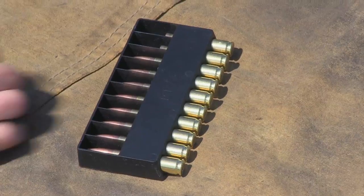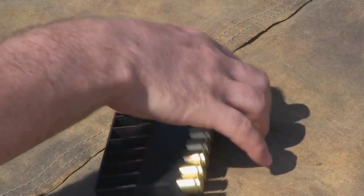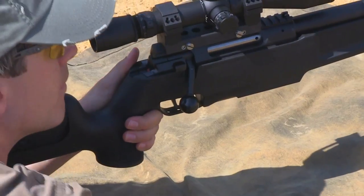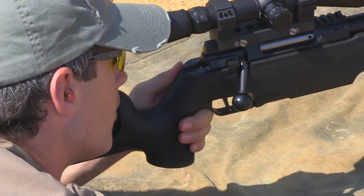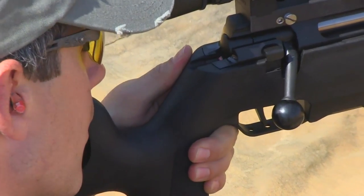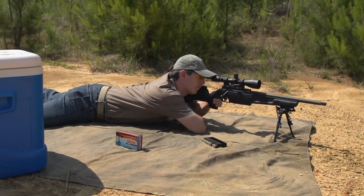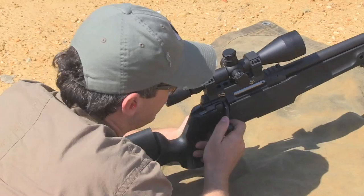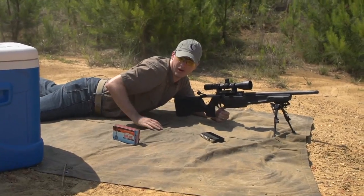All right, let's do the hot stuff. Oh yeah, that's hot. Boom. Right where we want it.